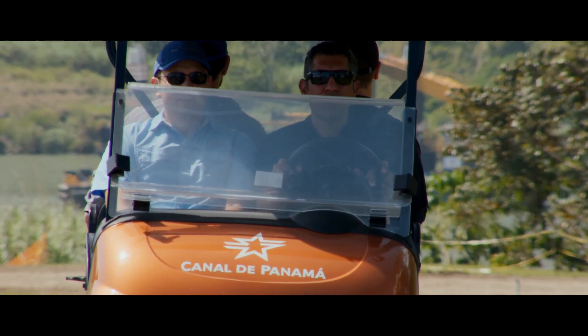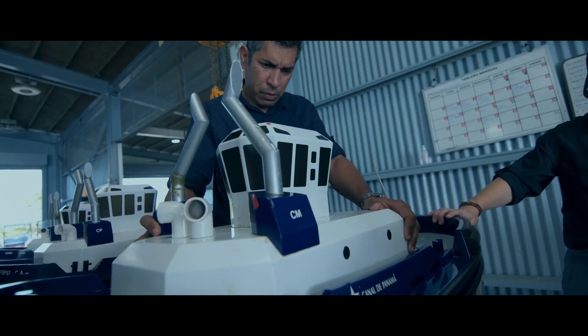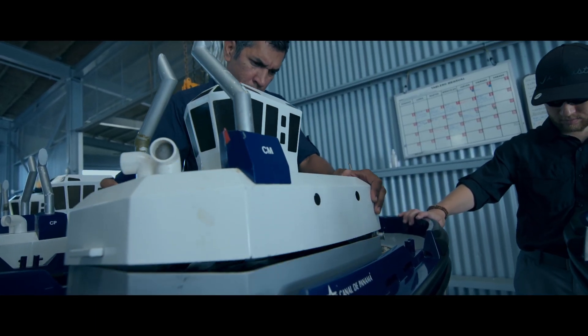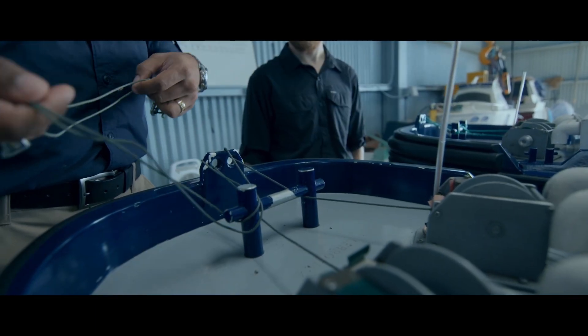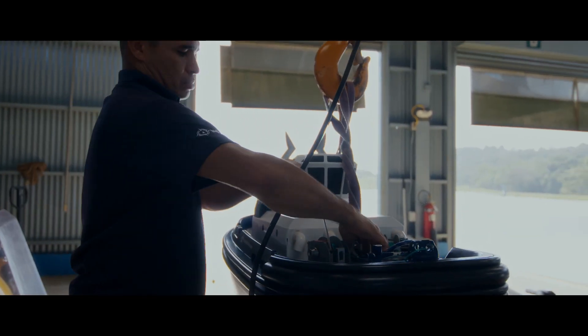The Panama Canal Center for Simulation, Research and Maritime Development offers the necessary tools for maritime industry personnel to achieve and maintain optimal efficiency, safety and leadership levels.